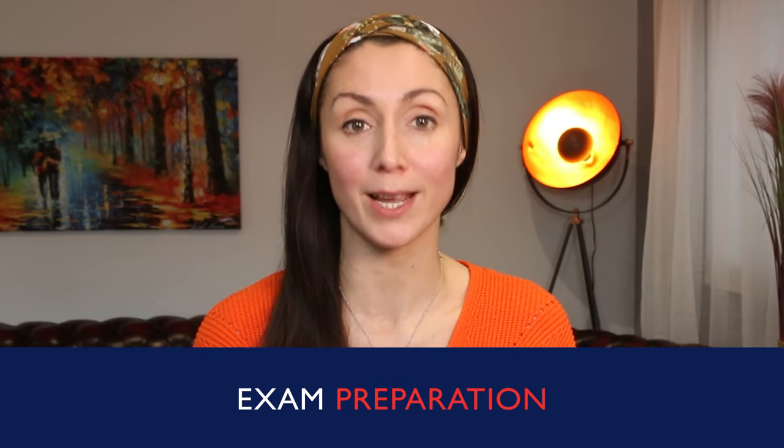Today, we're going to look at what's different between the IELTS and Cambridge exams. This can give you a better idea of which exam is the right one for you. Hello everyone, I'm Anna from englishlikeanative.co.uk. Welcome to my series on exam preparation.